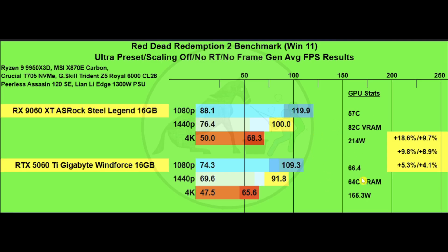GPU stats hold similar to the other games: 57°C overall GPU temp and 82°C VRAM — a little on the high side — pulling 214 watts for the 9060 XT, versus 66.4°C GPU, 64°C VRAM, and 165.3 watts for the 5060 Ti.